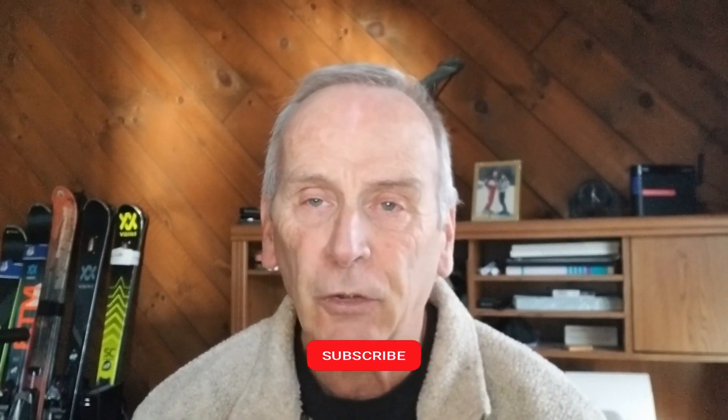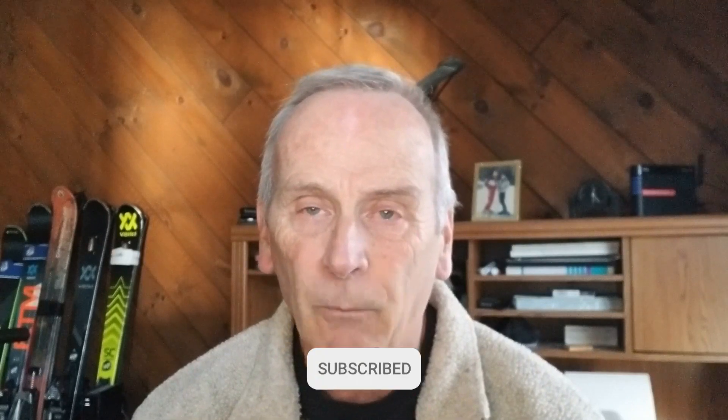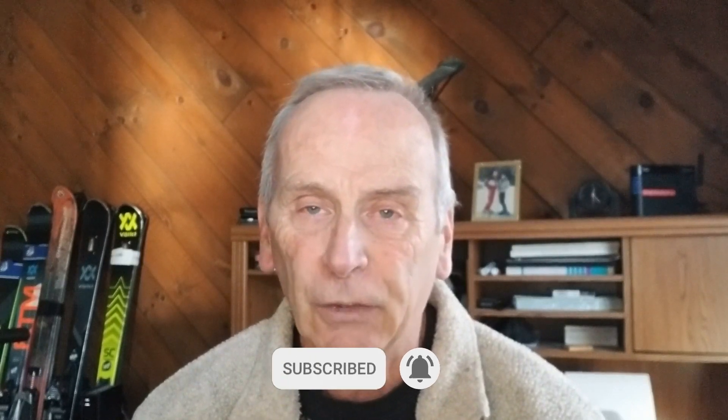So if you are in affiliate marketing or thinking about getting into it, stick with me. And if you are new to my YouTube channel, please be sure to click the subscribe button right now and hit the notification bell too, because I post new videos every week and I want to be sure you get the information.